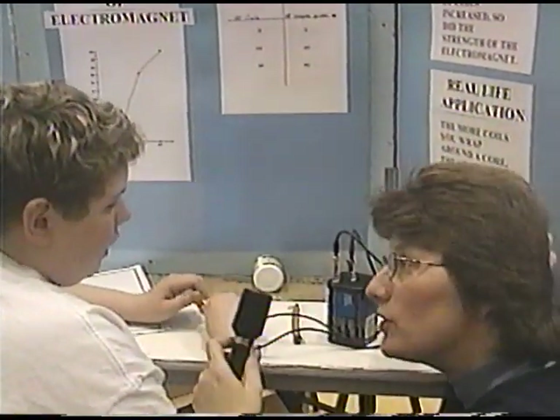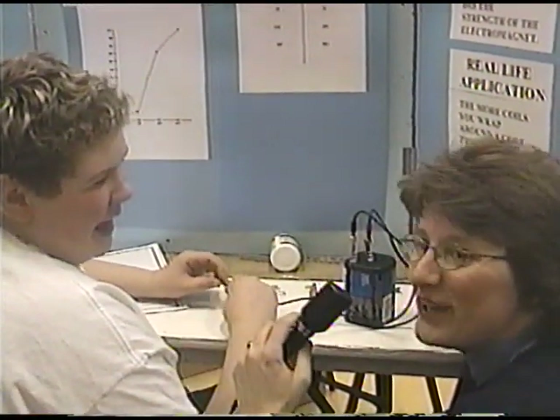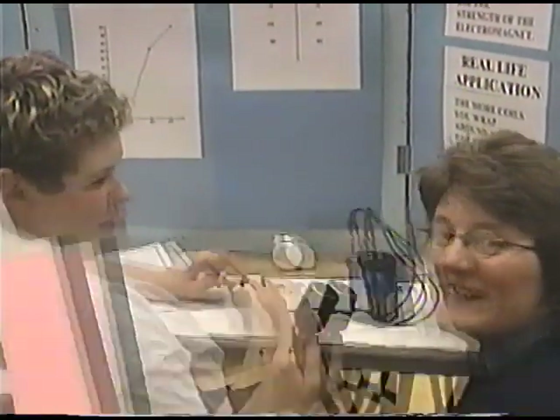Did you enjoy doing your project? Yeah. Who helped you with it? Did Dad and Mom help you? Yeah. Most kids got their parents' help. I think the parents learned a lot this year at this science fair. Thanks a lot, Daniel.